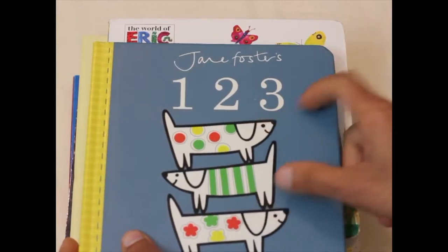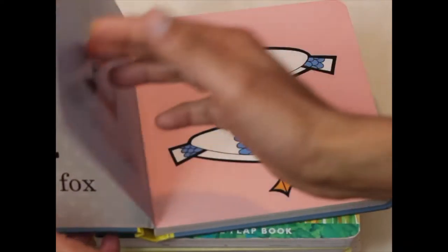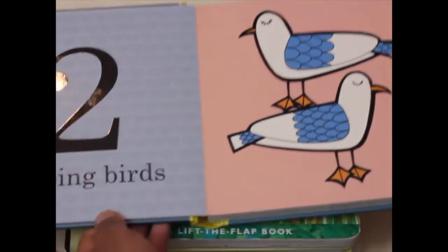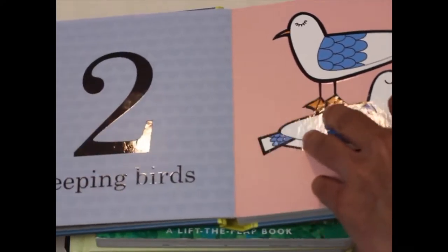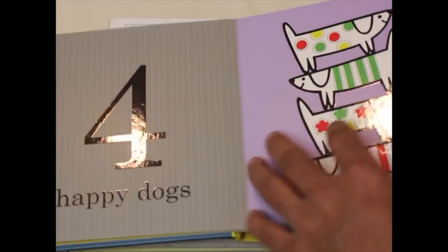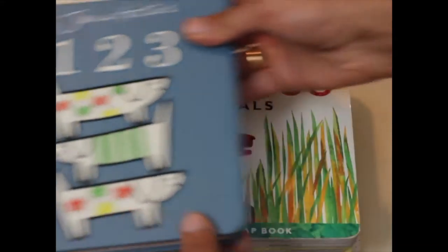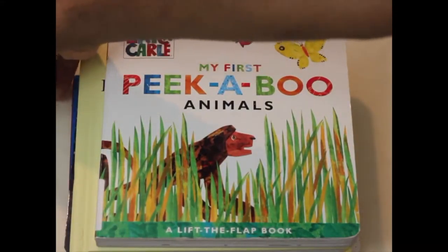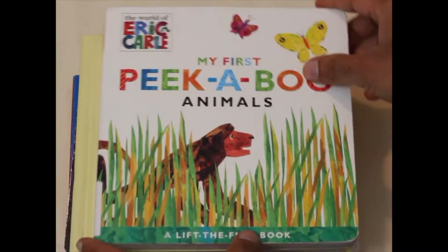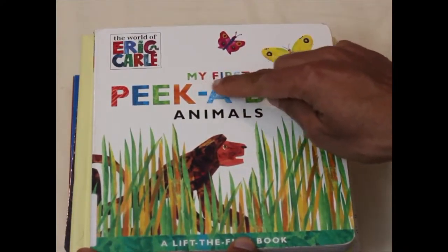If you look closely you can see the pictures and the numbers are really bold. One side focuses on the number while the other side has the illustrations. It's really good for babies and toddlers for introducing the concept of counting and numbers. At number two we have My First Peek-a-Boo Animals by Eric Carle.